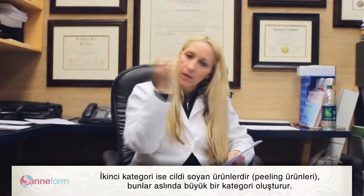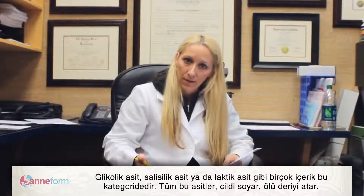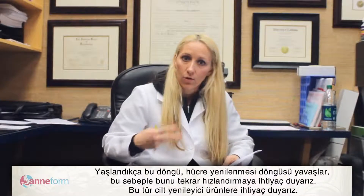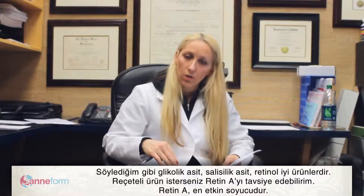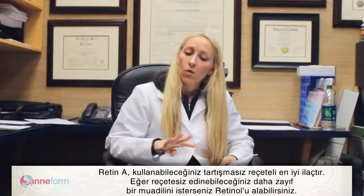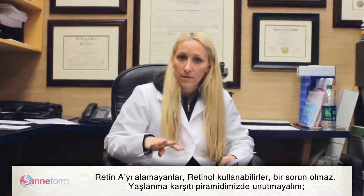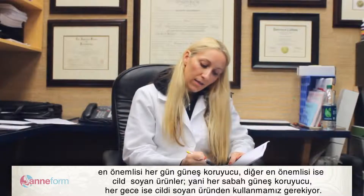The next layer is peeling agents or exfoliating agents — a big category ranging from glycolic acid, salicylic acid, to lactic acid. As we get older, cell turnover slows down, so we need to increase it with products. Retinol is very good over the counter, but if you want a prescription, Retin-A is the gold standard. It unclogs pores, helps even out the skin, and addresses fine lines and brown spots. Retin-A is hands down the best prescription agent you can use.